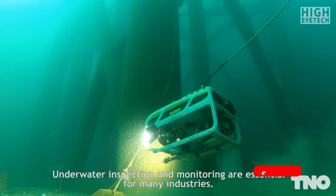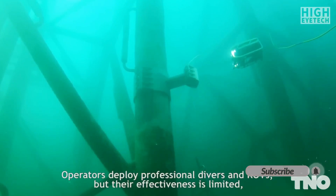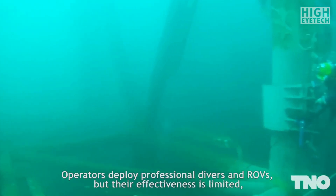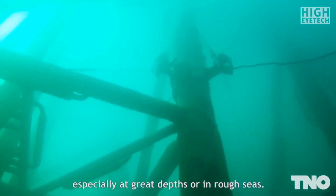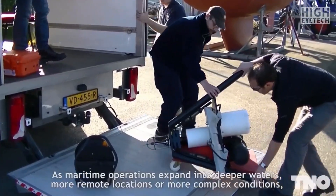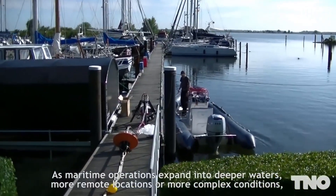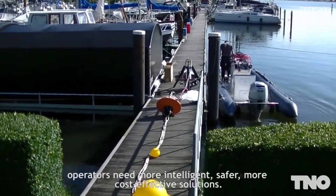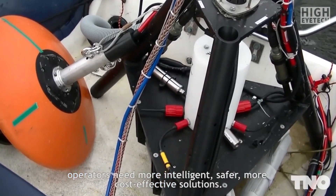Underwater inspection and monitoring are essential for many industries. Operators deploy professional divers and ROVs, but their effectiveness is limited, especially at great depths or in rough seas. As maritime operations expand into deeper waters, more remote locations, or more complex conditions, operators need more intelligent, safer, and more cost-effective solutions.